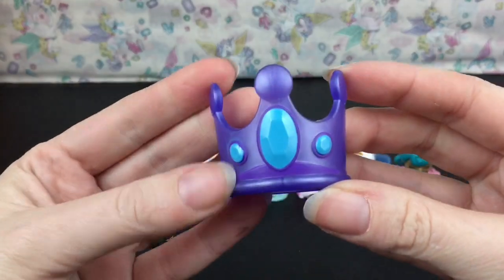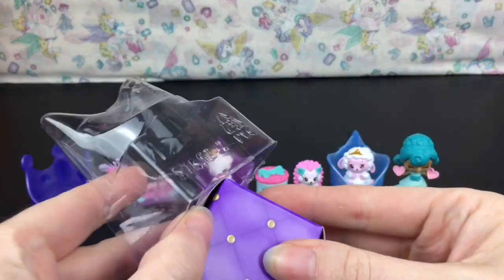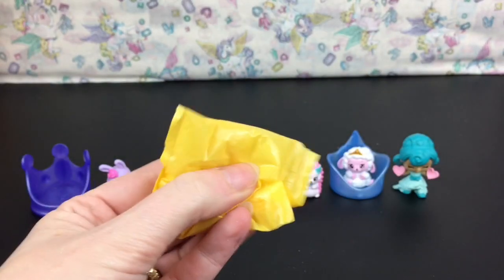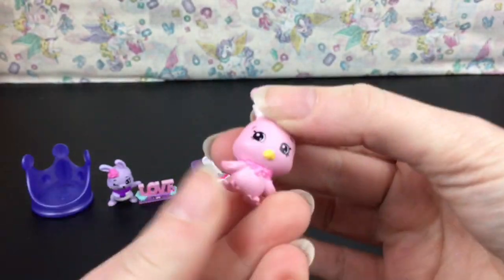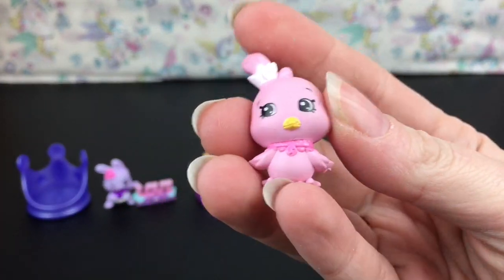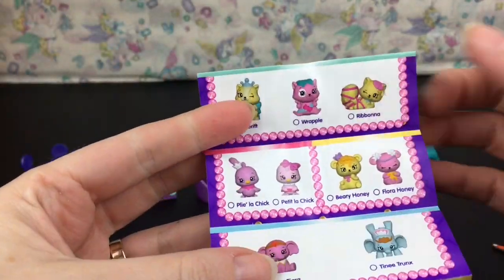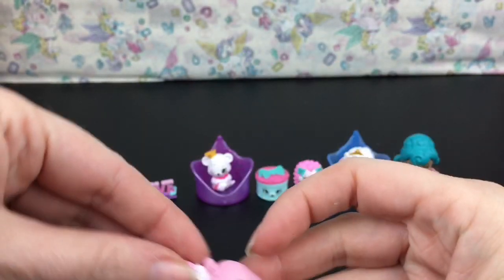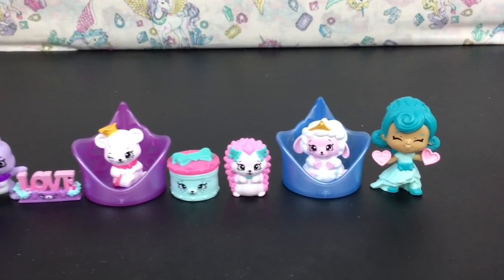Last up is this purple crown with blue circles — there's our little bed. I would love to get one of the little ponies, a pegasus, or a bird. Oh, it's the cute little pink one — I think I have the other one. Let's find it on the checklist... no, this is the same one I already have. It's still cute and it can go in its little bed.